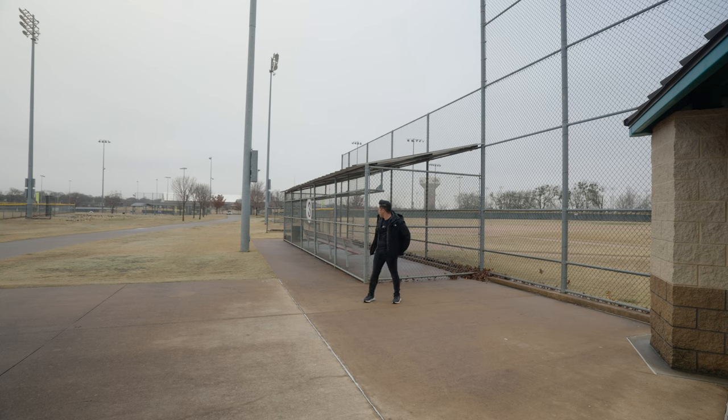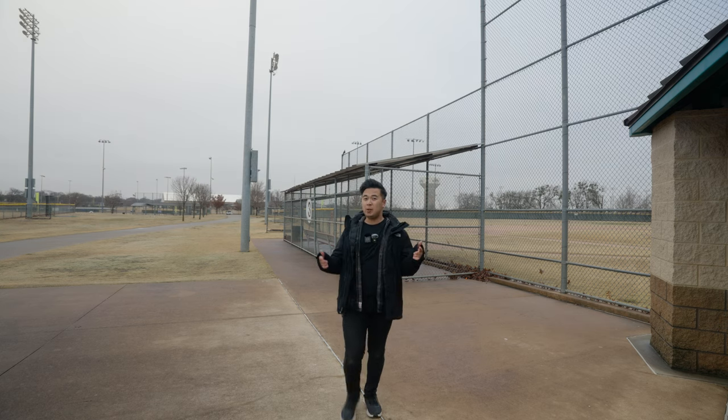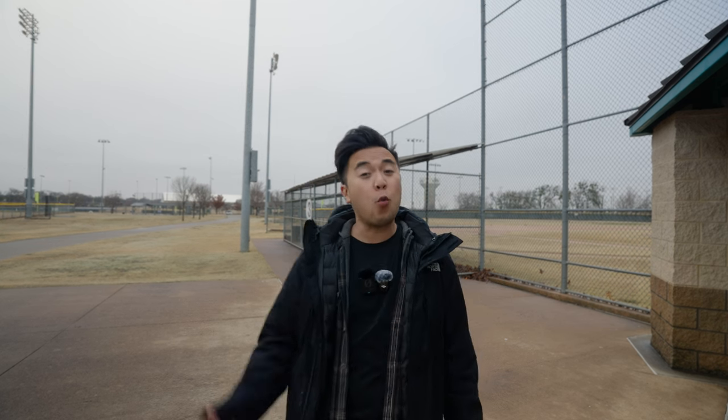Nobody is out here. Good for me. So I got a chance to test out the DJI Mic 2, but I've yet to try out the Rode Wireless Pro. And so today I want to test and compare both of those mic systems. Let's figure out which one is better.